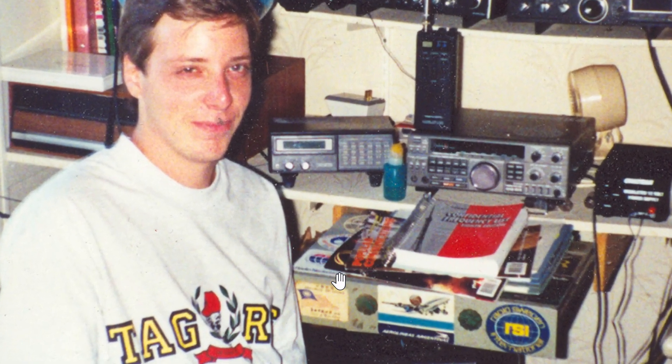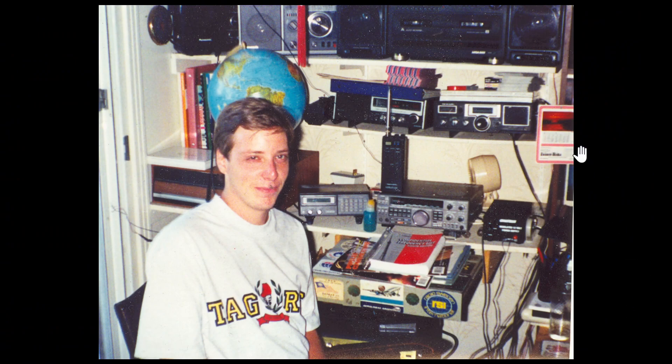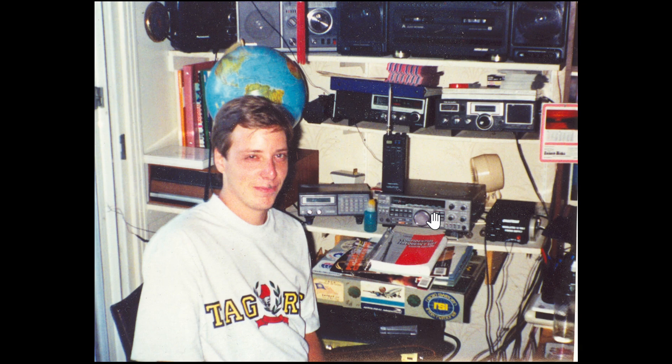There's a Radio Netherlands sticker, and this one here is Radio Sweden. There's an Argentina one too — it was full of stickers on top, but I lost those when the radio was thrown away. There's also a calendar from one of the radio stations — I was sending out for calendars. And look at the antenna wire going out the back right there.